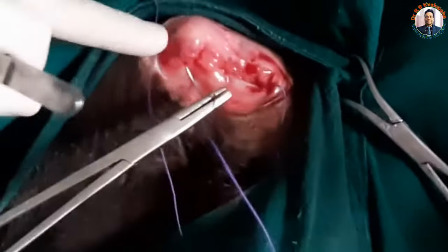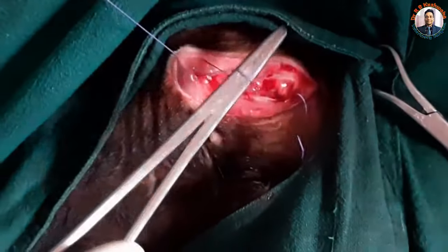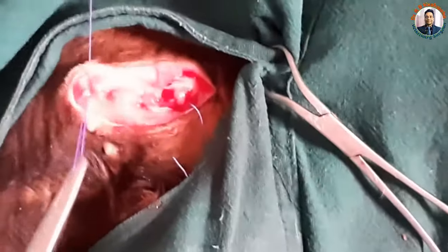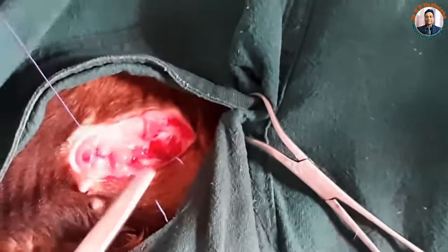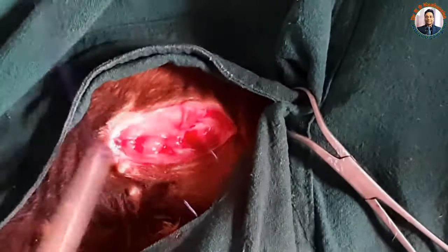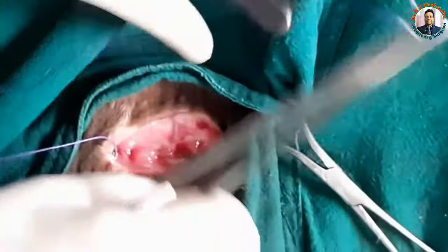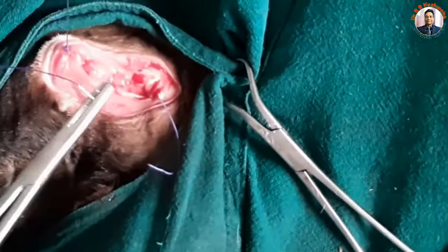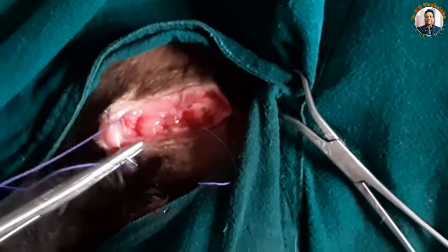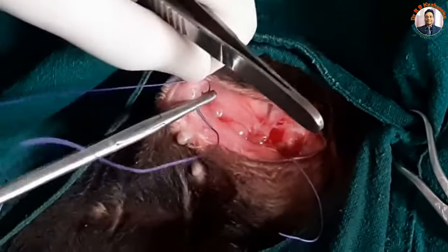While suturing this layer, care should be taken that the tip of the needle should not anchor in or pierce the Foley catheter which is passing inside the peritoneal cavity and into the urinary bladder, because the catheter has a small tube for the balloon. If the tip of the needle punctures the balloon, the balloon ruptures and then the anchoring of the Foley catheter will be under question.